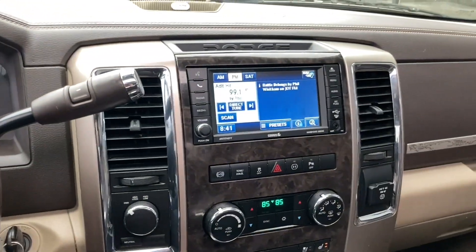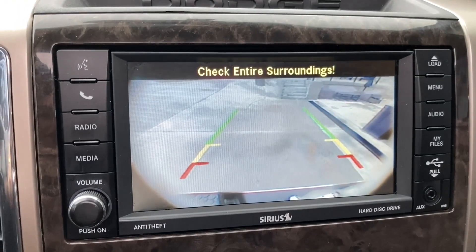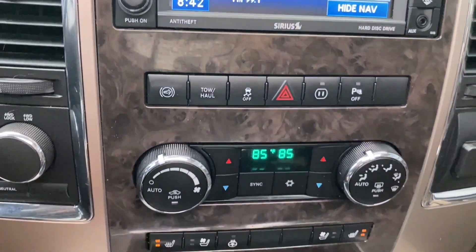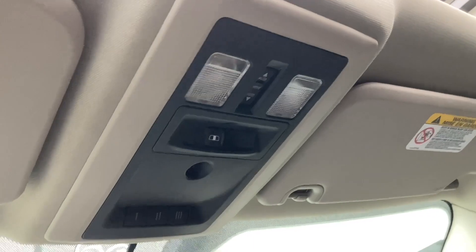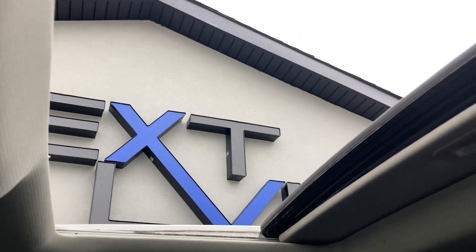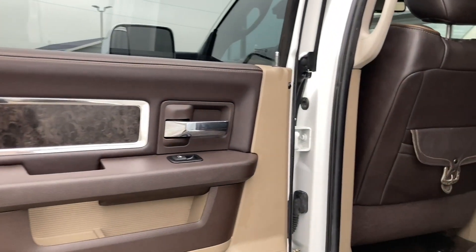There's a large touchscreen radio that also acts as your backup camera and has navigation. It also features dual climate controls, overhead map lights, a power moonroof, and a power rear window.